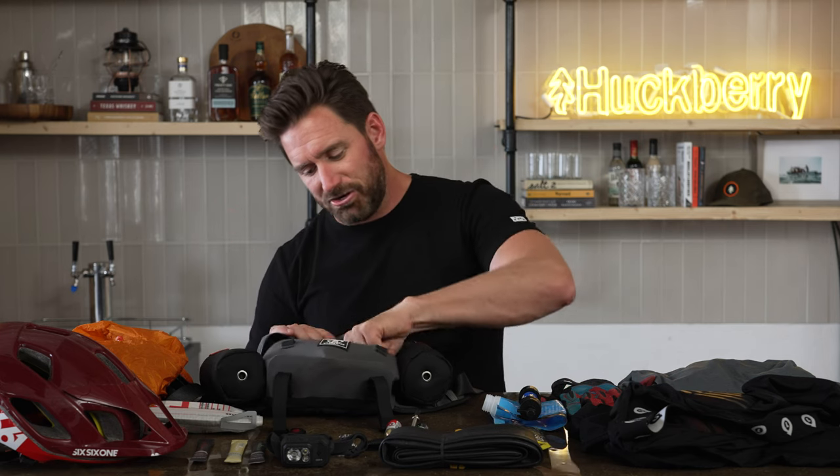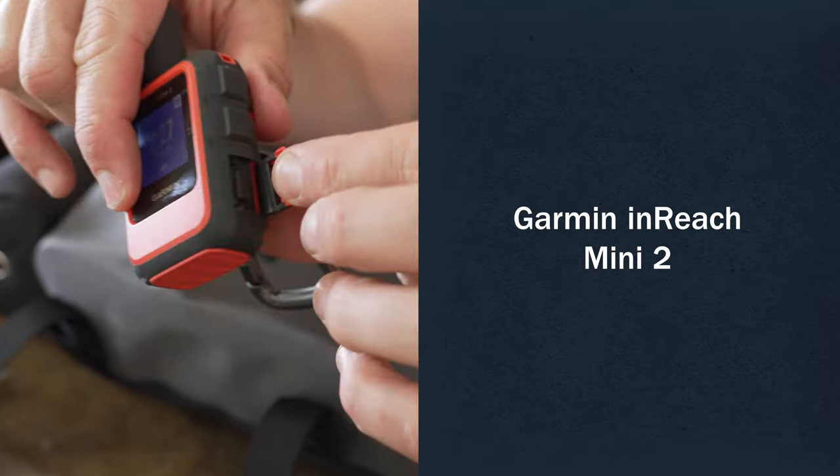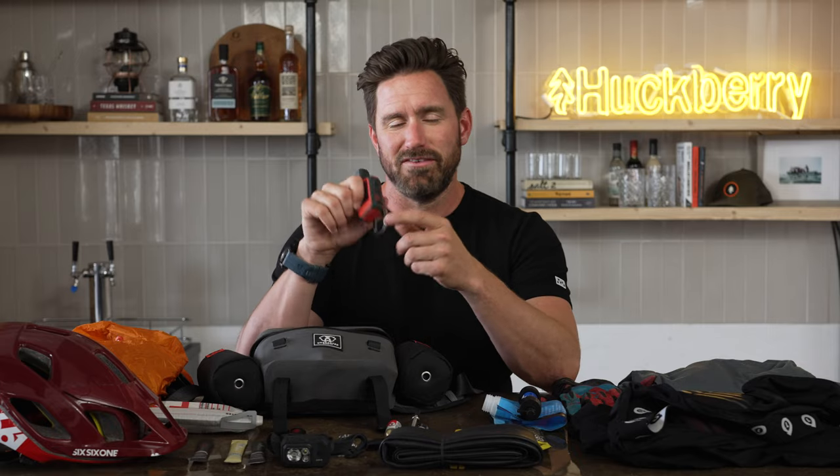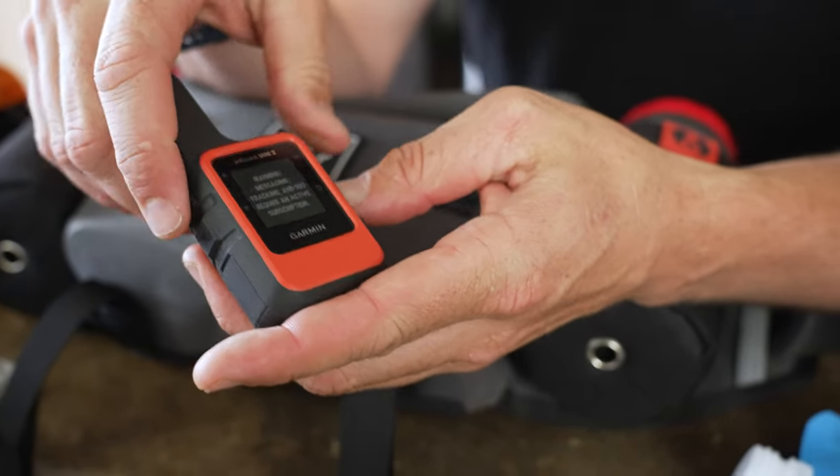Last but not least, I've got this little Garmin InReach Mini. If you're out of cell service, this will talk to satellites and get text messages out. In addition to having an SOS button, you can pay for service, press that button, and people are going to come get you no matter where you are in the world. I just can't recommend having one of these with you enough.